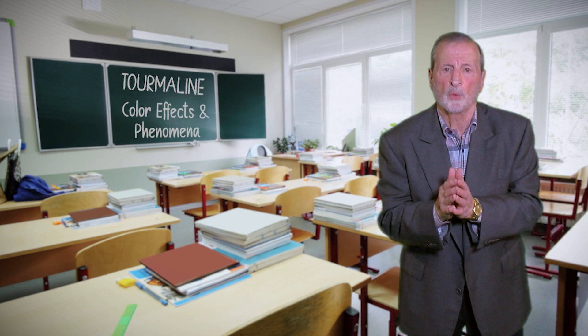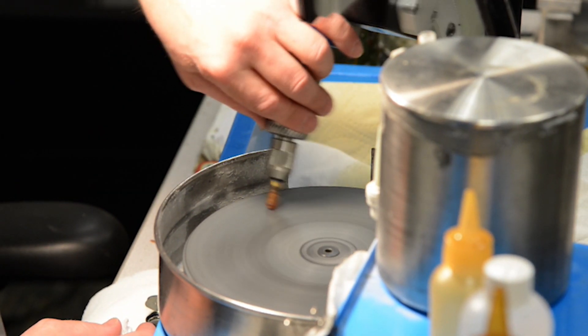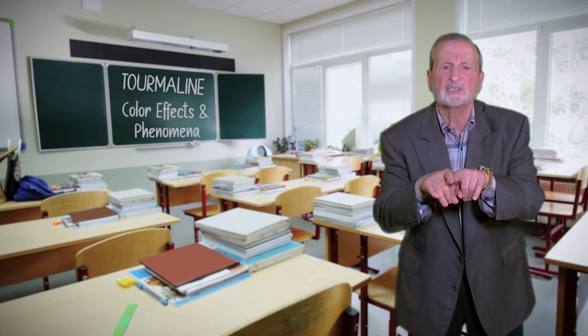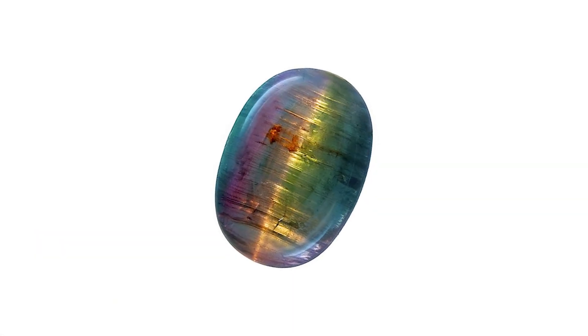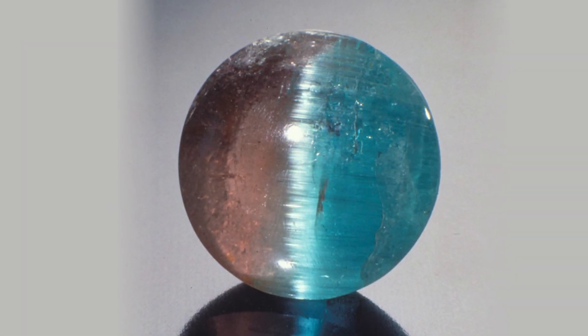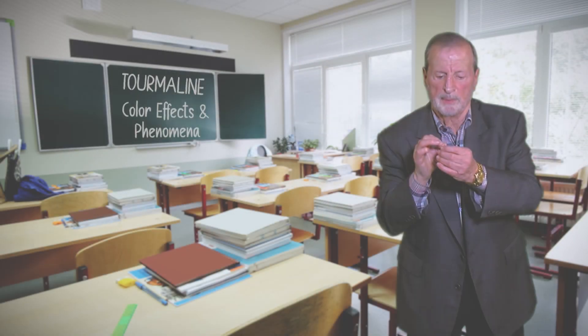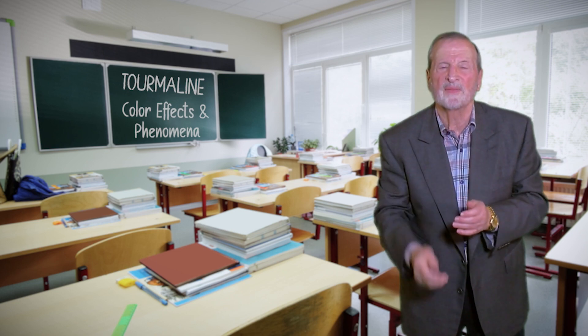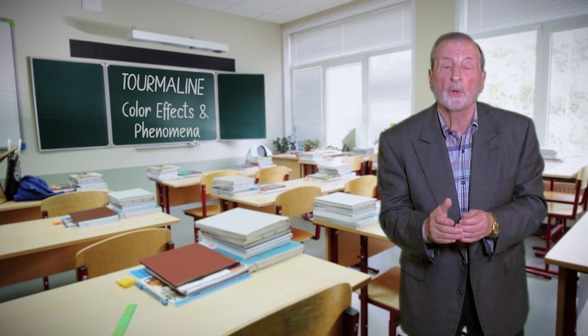The other phenomenon is the cat's eye tourmaline, or chatoyancy. That's when the cutter rounds the stone out — it has to contain rutile crystals aligned next to one another — and he orients it north-south. When he rounds it out, a line in the dead center goes from one side of the stone over the top of the cabochon down to the other side. Sometimes it's referred to as a knife-edge, distinct line. It is beautiful. As the stone moves, that line moves until it's oriented right in the center. That's called cat's eye or chatoyancy — a rare phenomenon that happens in tourmaline. It's exciting when it happens.